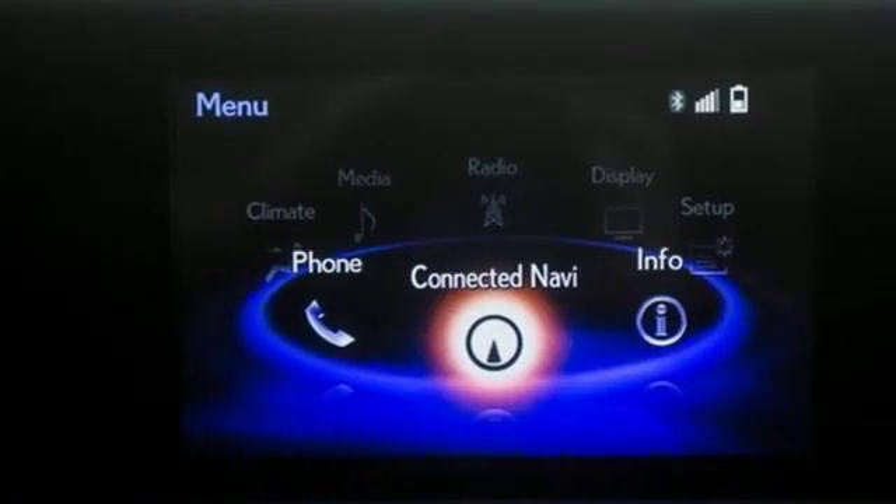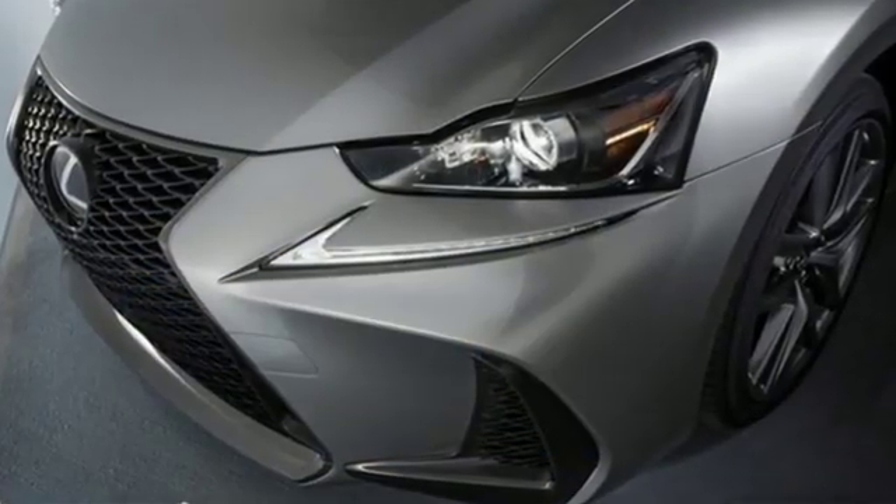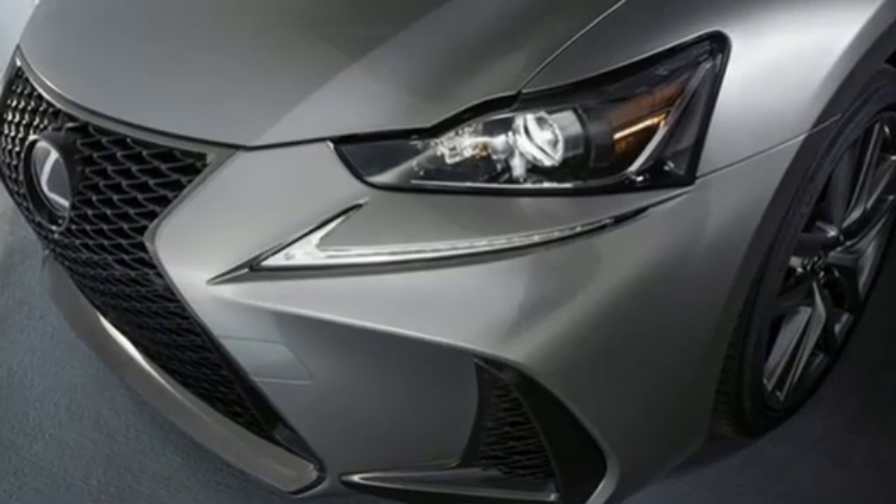auto dimming rear view mirror, and turbo inline four cylinder engine. Lexus inspired design, relentless innovation, incredible performance.